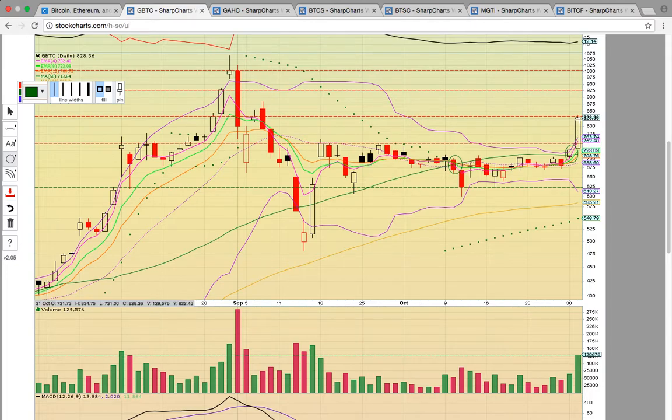It closed right up here at the September 6th resistance level, which is also the same resistance level from August 29th. So it needs to break above that level — if it gets a close above it, it could run back up to the 900s. The closing price was 925 on August 30th. So that's the upside potential if it breaks above this current 830 resistance zone.